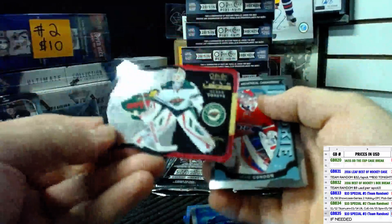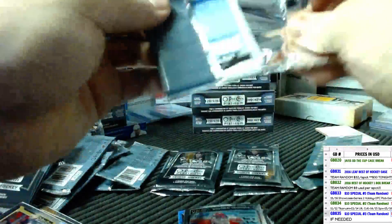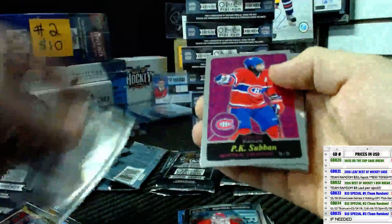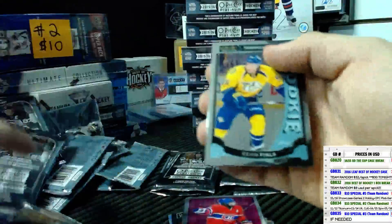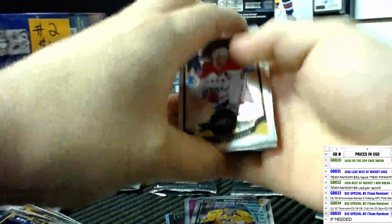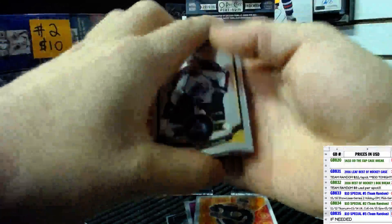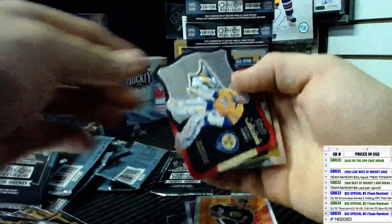Come on, big card here, let's go. Nice low-numbered auto. Team Logos of Devan Dubnyk and a Mike Condon rookie with a Tyler Lear rookie. P.K. Subban retro and a Kevin Fiala rookie. Bobby Orr retro and base.